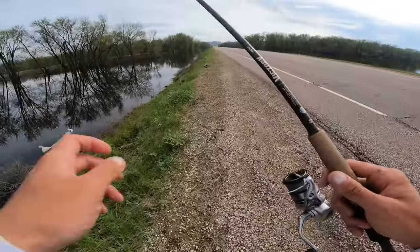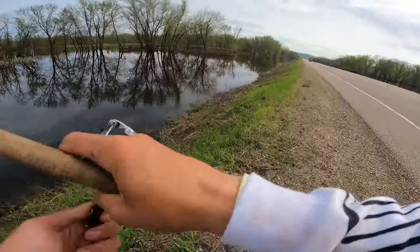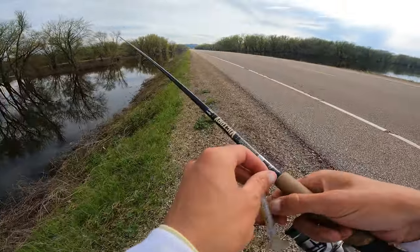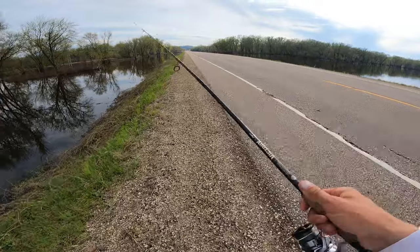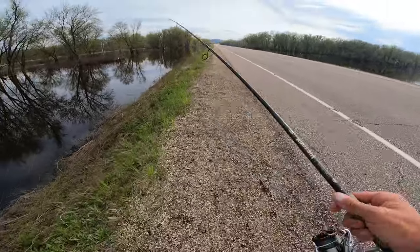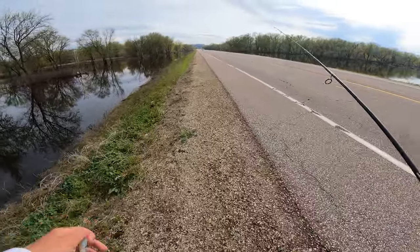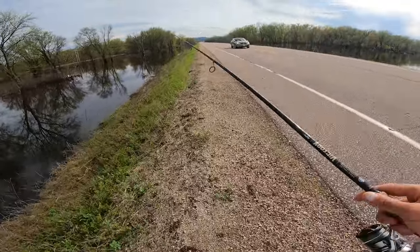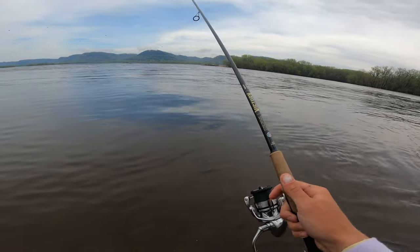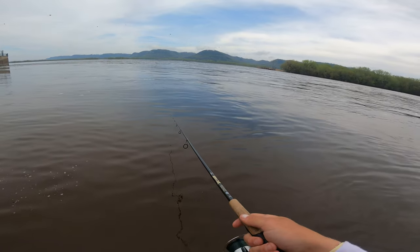Alrighty, I think we're gonna go to the next spot. The bite has kind of slowed down a little bit here — it was really hot at the start, and then for the last hour and a half I tried a bunch of different spots trying to get on some walleye and didn't have any luck. So I'm gonna go try this spillway about 45 minutes away and see if we can catch some fish there. I'm just gonna swim this curly tail — slow swim, let's see if we can get them here.